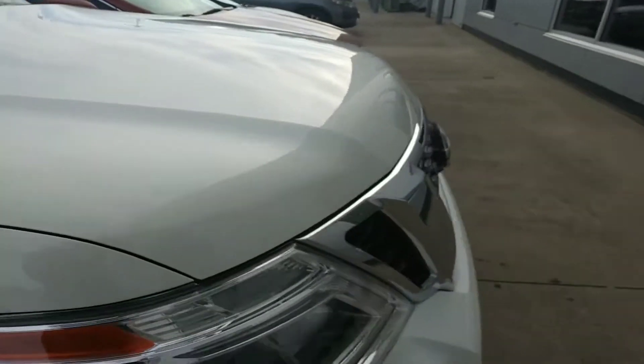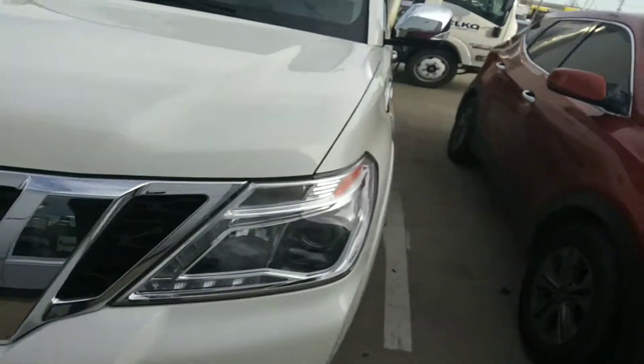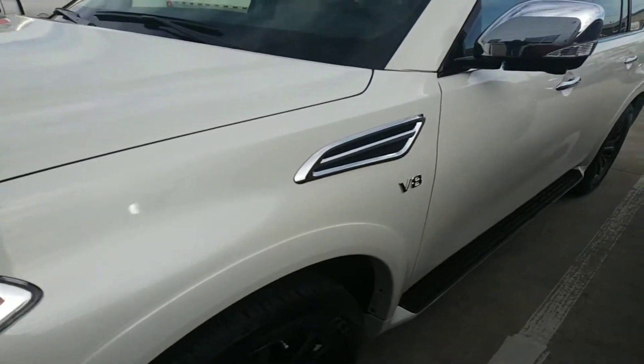Like I said, we do have multiple to choose from, multiple color combinations, but this thing is going to be fully, fully loaded. So power windows, power locks, power mirrors of course.